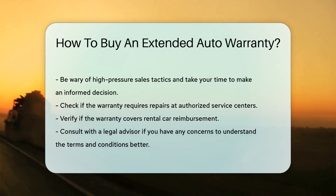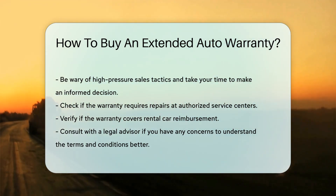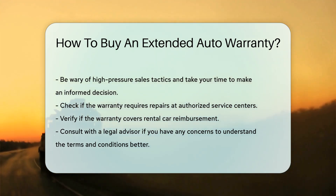Finally, consult with a legal advisor if you have any concerns. They can help you understand the terms and conditions, ensuring you make a well-informed decision.